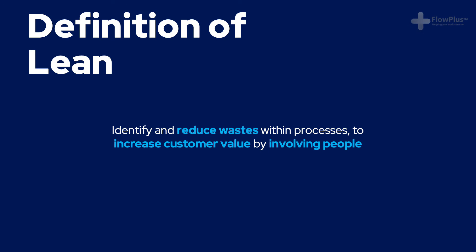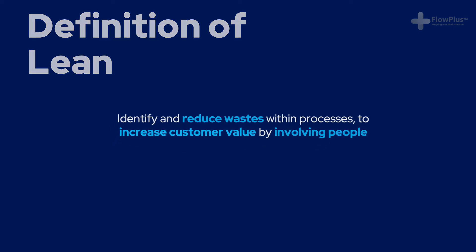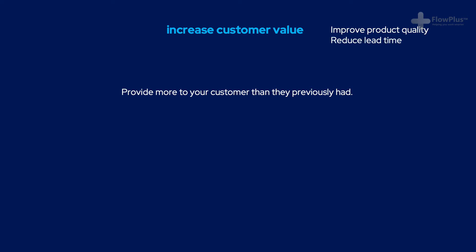Reducing waste is a key part, but far from the entirety of Lean. Lean is about identifying and reducing wastes to increase customer value by involving people. Increasing customer value means providing more to the customer than what they previously had. For example, if you've reduced waste, you'll have freed up resources that can be used to provide a better product or service. This might include increasing the quality of the product, reducing the lead time, or providing a customer support service. Increasing customer value involves viewing the product or service through the eyes of the customer and making efforts to continuously improve their experience.